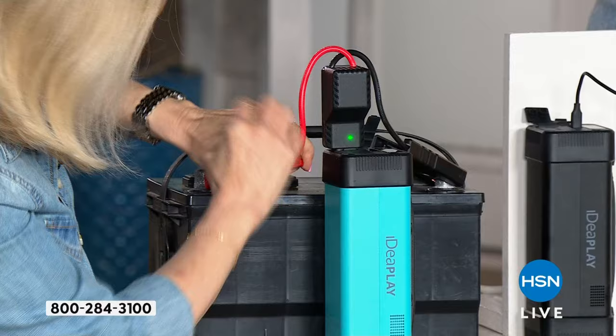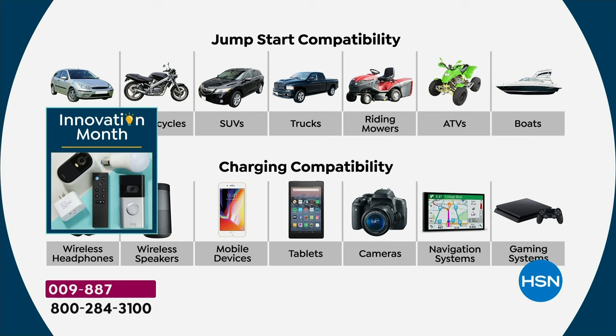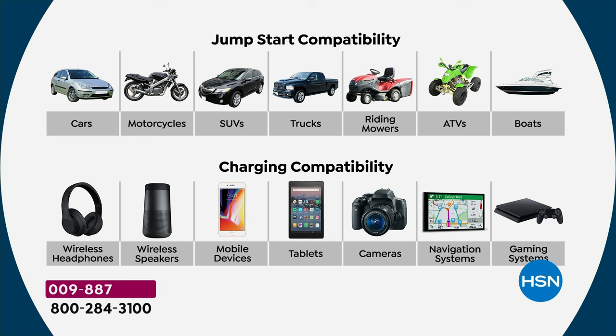It's instant. No more trickle charges. You can jumpstart your car in less than a minute. Anyone can do it. That new AC plug changes the game on these. We're showing you the cars, the SUV, the big old boats — whatever it is, it's going to be able to jump it. Then talk about charging — that's your phone and tablet, which is kind of typical. But here's what makes this different: that AC plug is the game changer. We have this one in front of me powering multiple things at once.